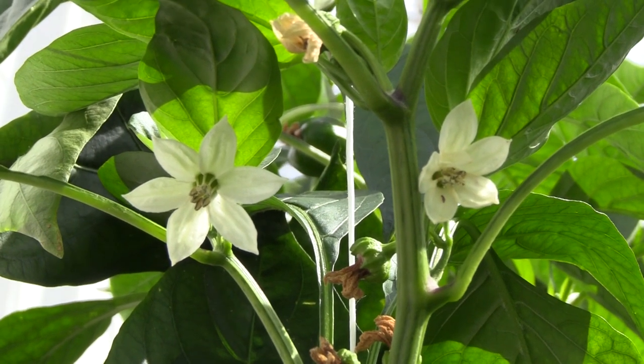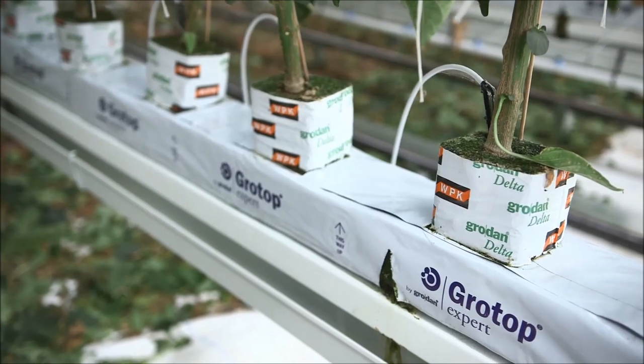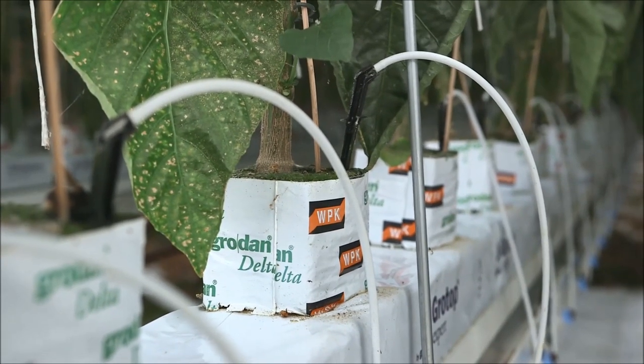Our plants come in 52 days old and about 30 centimetres in height. Peppers are grown in rockwool, which allows us to control the water and also the feed to the plant.